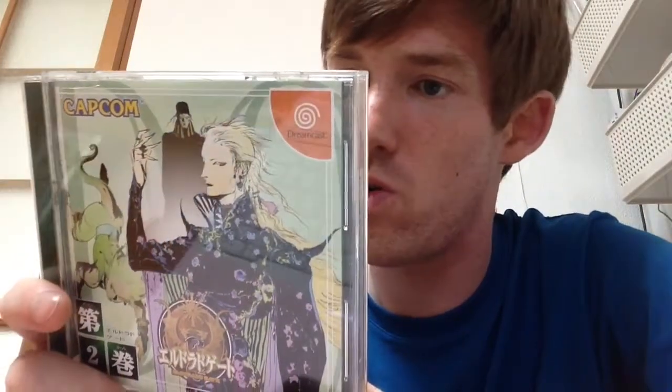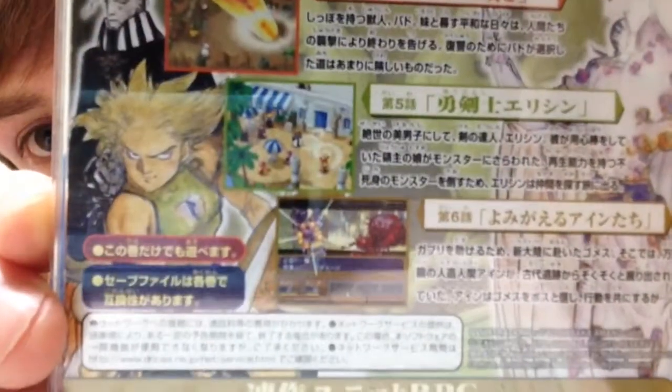I also got another Dreamcast game called El Dorado Gate — The Gates of El Dorado — which looks like an RPG made by Capcom. I played it yesterday and the animation is really, really pretty. The Dreamcast's graphics are absolutely amazing for the day — some of the prettiest colors I've seen.